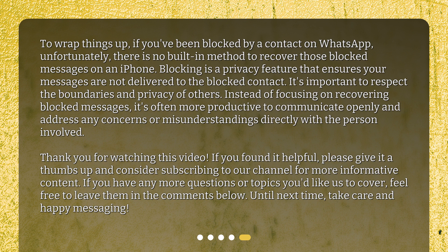Thank you for watching this video. If you found it helpful, please give it a thumbs up and consider subscribing to our channel for more informative content. If you have any more questions or topics you'd like us to cover, feel free to leave them in the comments below. Until next time, take care and happy messaging.